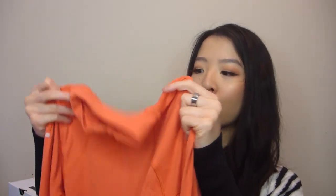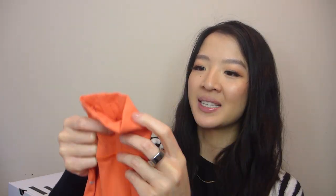It's so flattering because of the crop, and the fabric is just so soft and cozy yet sweat-wicking. I wear it casually, to the gym, on runs, and even underneath my jacket for skiing. It's just so soft and warm.